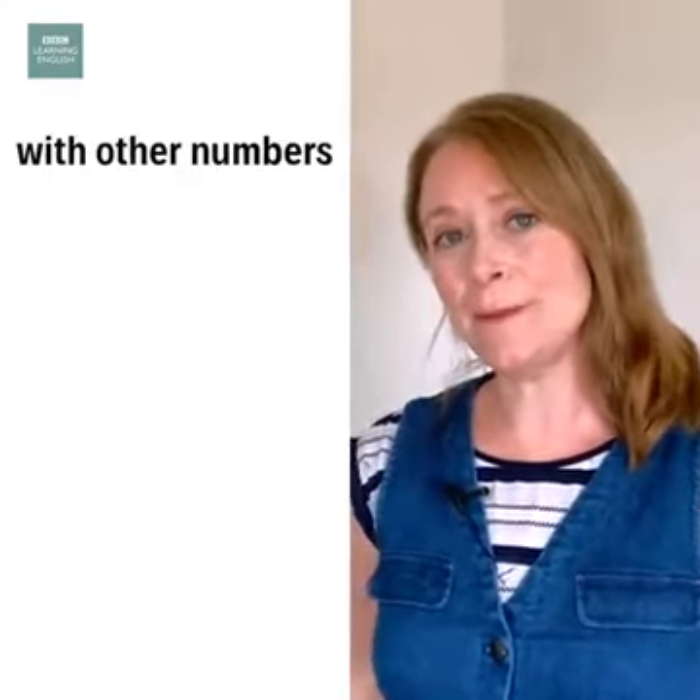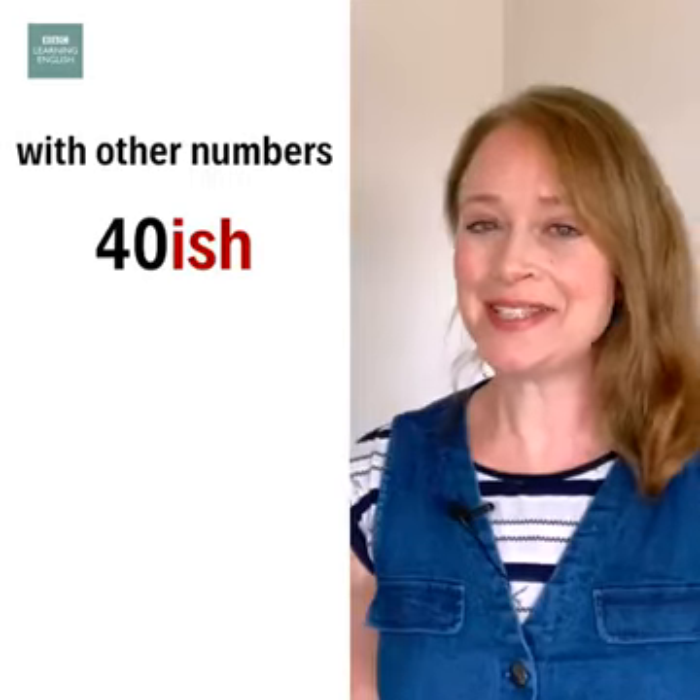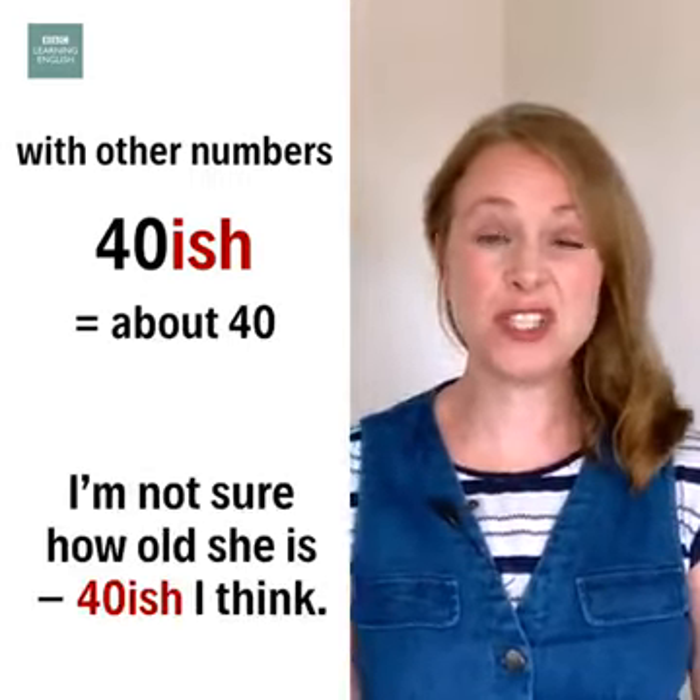We also add ish to other numbers. So forty-ish is about forty. I'm not sure how old she is — forty-ish, I think.